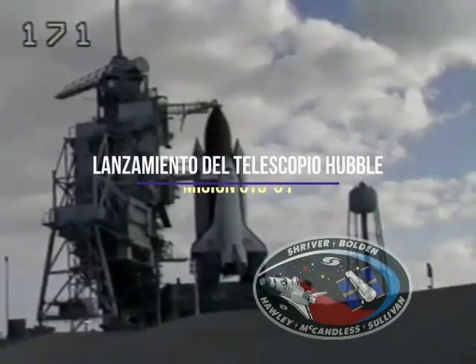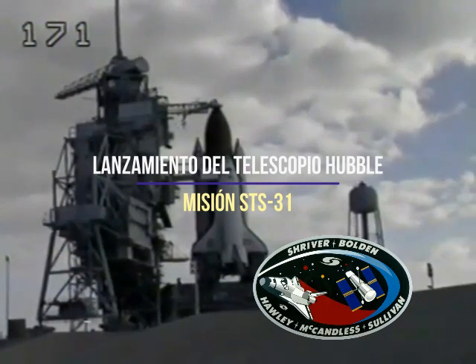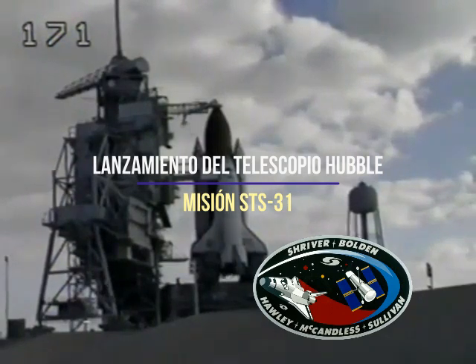Start at T-minus 2 minutes 55 seconds, and the liquid hydrogen tank will be pressurized for flight at T-minus 1 minute 57 seconds. Launch director, with that, the team is ready to proceed at step 10-16.